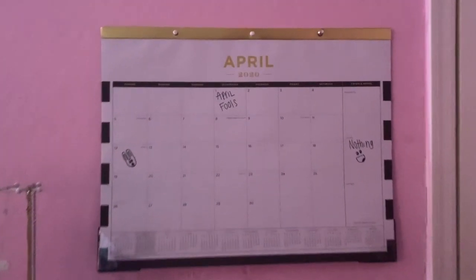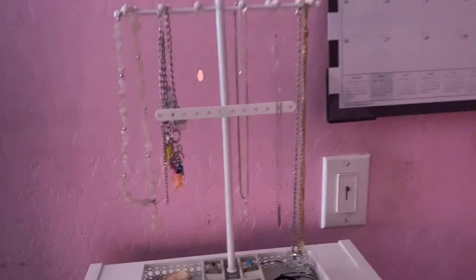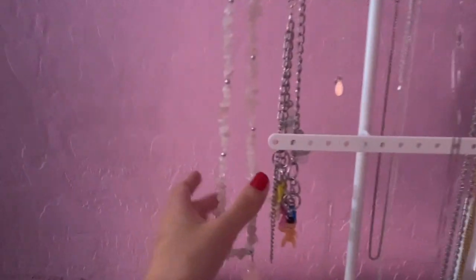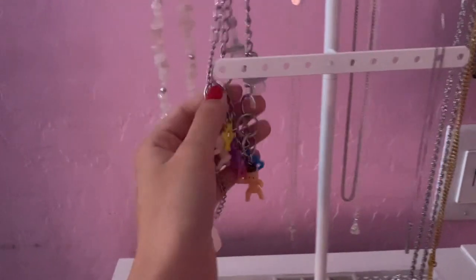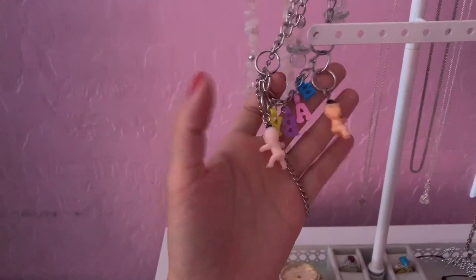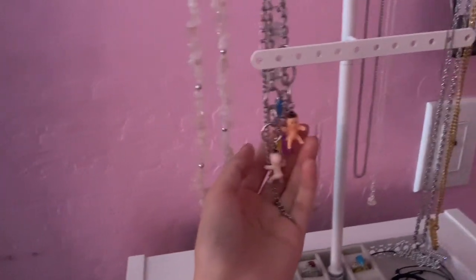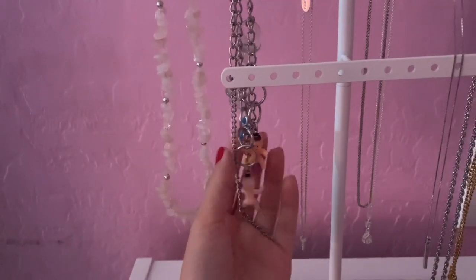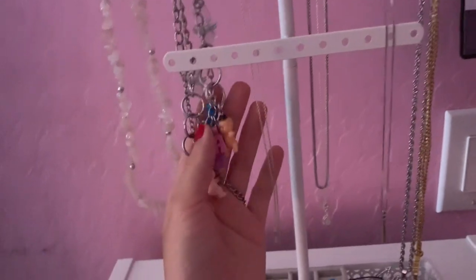Right next to the door is my calendar. There's nothing on my to-do list since I'm in quarantine. Right here I have my little jewelry with all my necklaces. This necklace right here — so cute — it says 'baby' and then it has the little babies on it. This is from my friend Dani's shop. She has a shop called Fairy Kisses 777 on Instagram, so if you like necklaces like that you should go check her out.